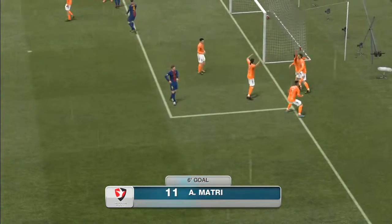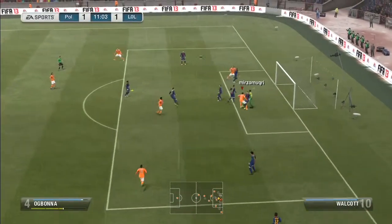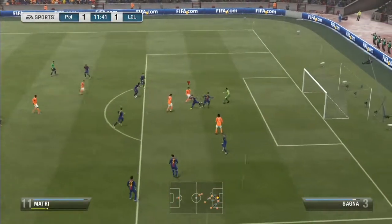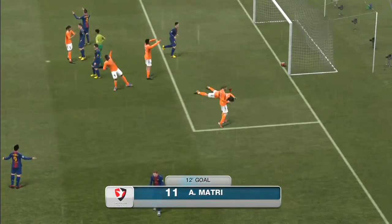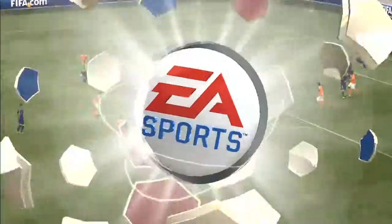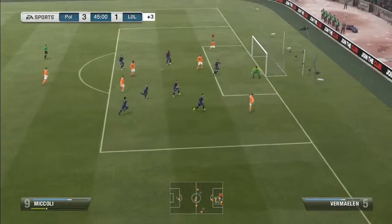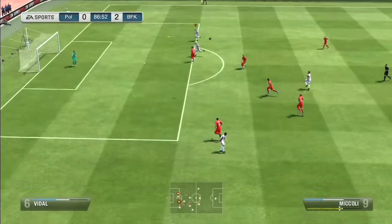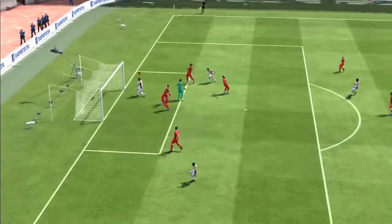He is kind of an all-round striker. He has decent height, decent strength, and decent jumping and heading, so you do see a heading goal or two. Another thing is that he has decent pace at 85 — he isn't the quickest, but it's decent enough for him to find space and sprint past opponents when you play him through on goal.